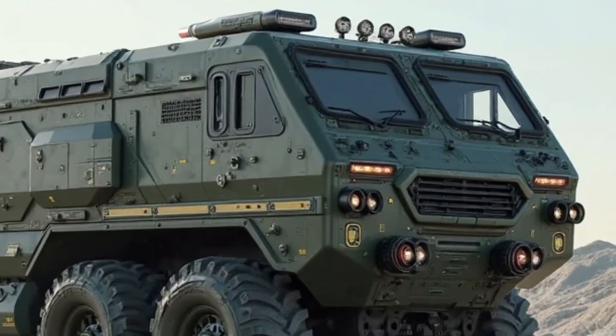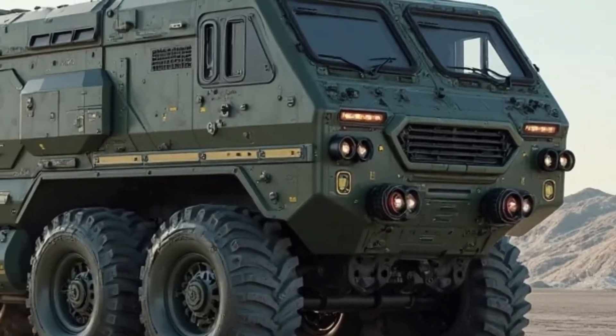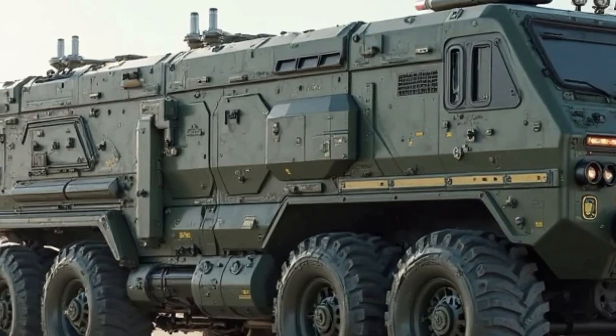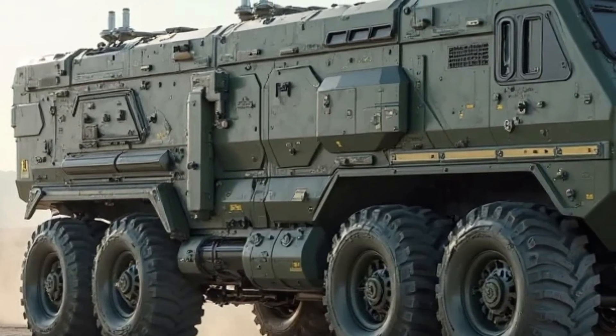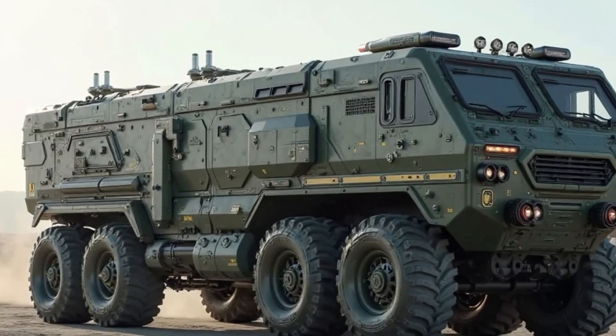The cab is fitted with advanced communication systems and satellite navigation tools, allowing operators to maintain coordination with command centers at all times. Additionally, its climate-controlled interior and reinforced armor plating ensure that the crew stays protected and focused during intense operational environments.